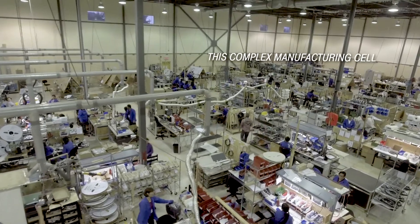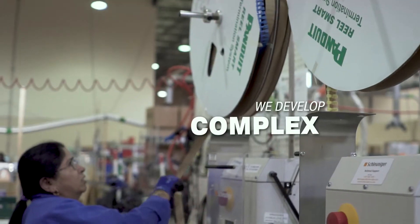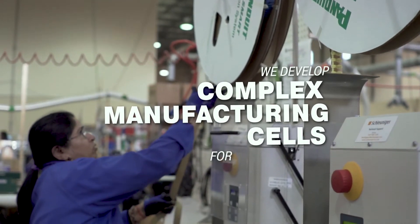This complex manufacturing cell was designed for a product that had never been built before. We developed complex manufacturing cells for our customers.